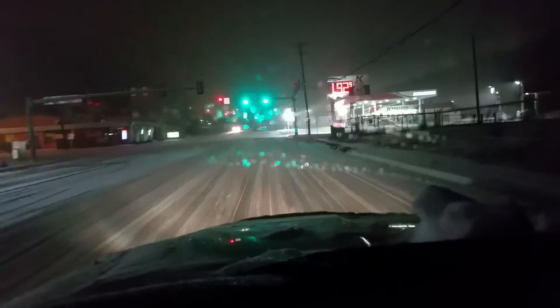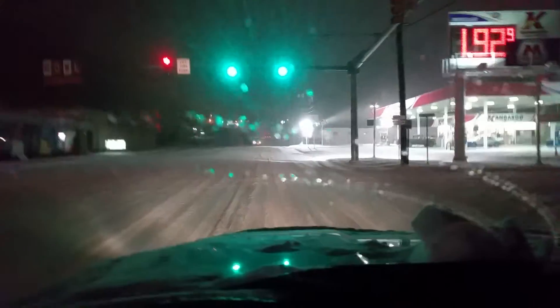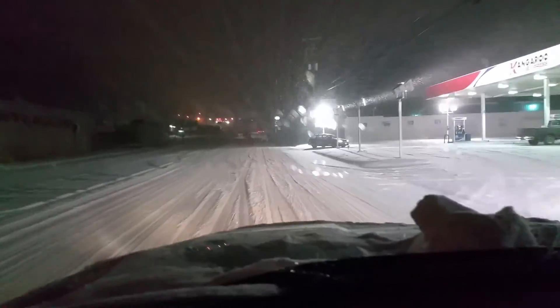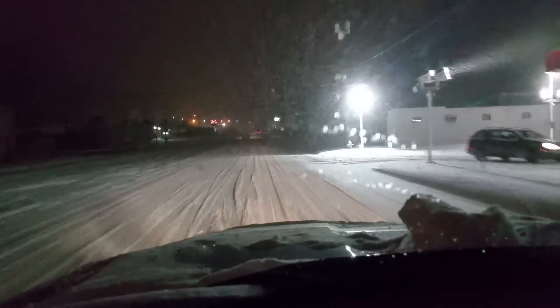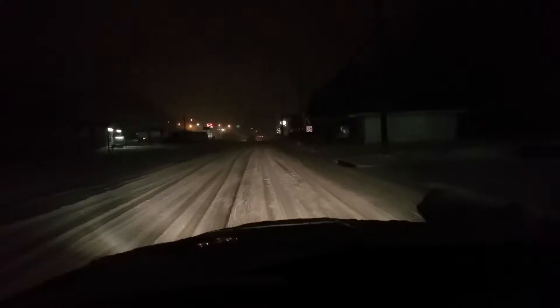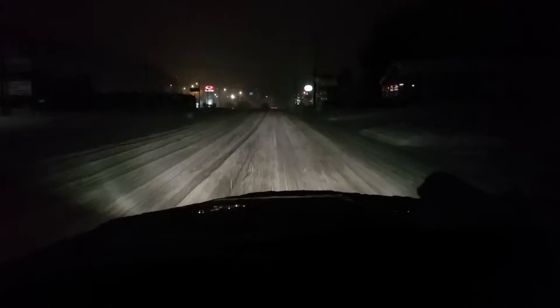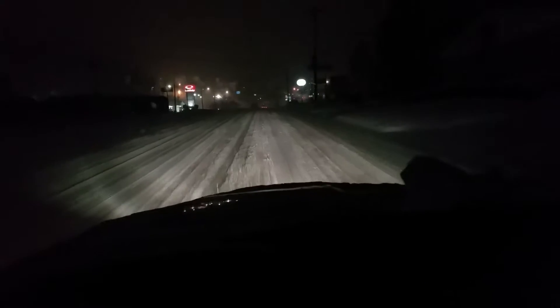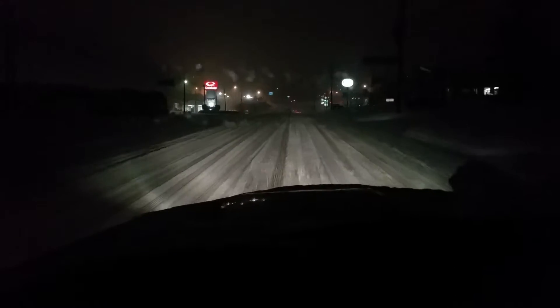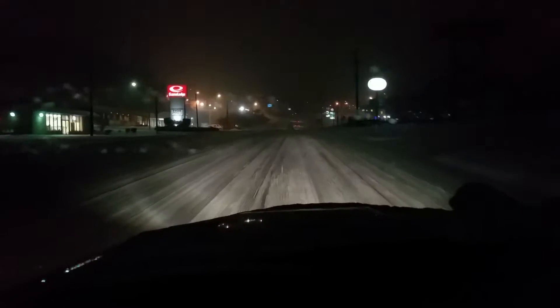We're going to take a run at the big hill here as we're heading towards Kings Mountain Road. We are in the 2015 Ford Explorer and we're doing just fine with our snow track control on. We've got a couple of cars up ahead of us and the smart thing to do is to give yourself plenty of room, plenty of following distance as you're heading up. We're going to try to maintain control here as we go past the Econo Lodge.